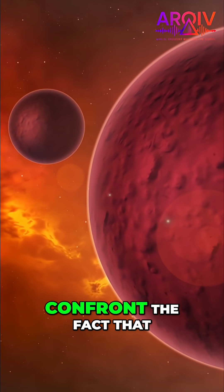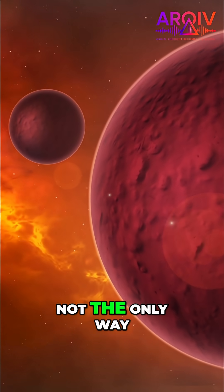3i Atlas forces us to confront the fact that our solar system is not the only way to build planets.